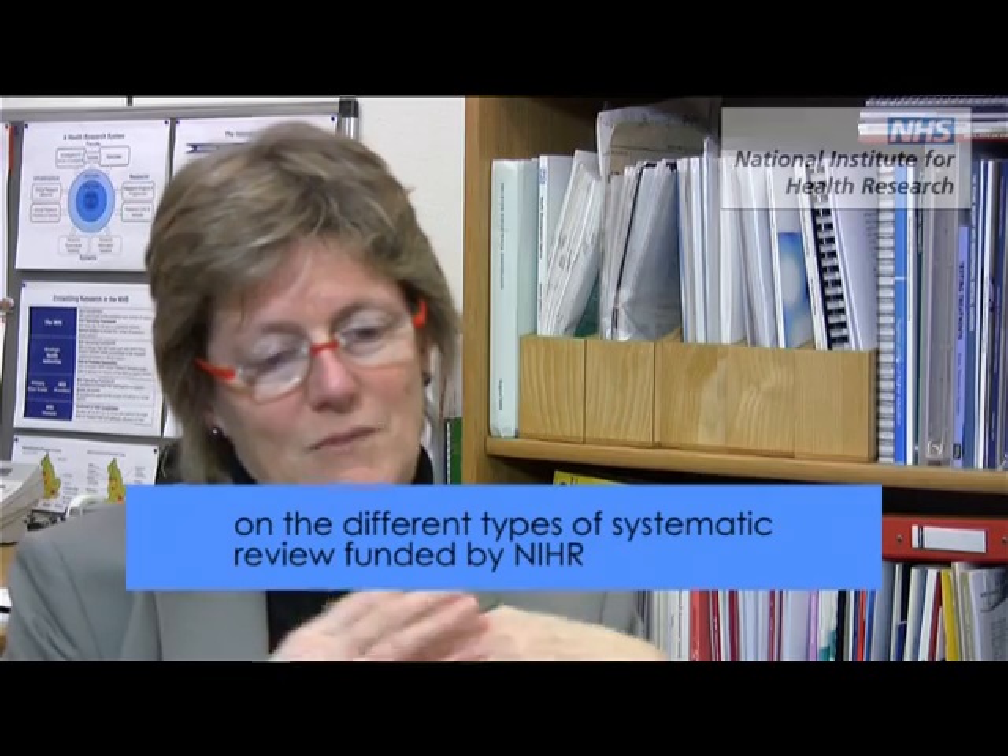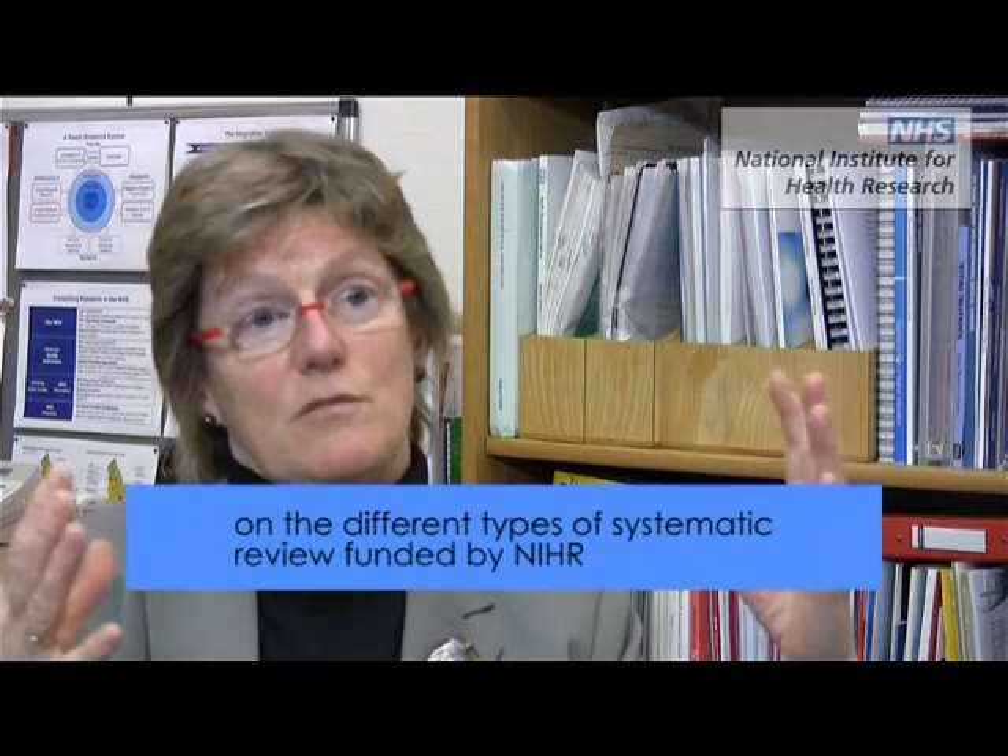Systematic reviews, as you know, are a series of methodologies to search systematically and then review, meta-analyse the data and present it.